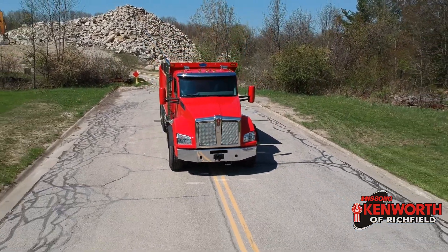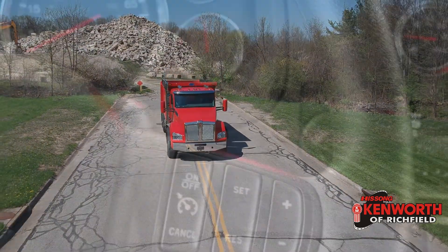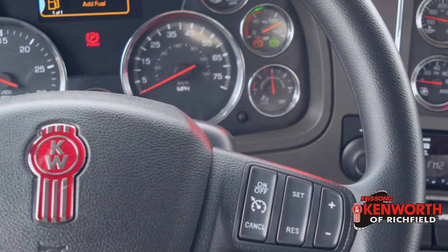11R 24 and a half rubber sits on bright aluminum wheels, and inside you'll find Kenworth's great interior with smart wheel and a Bluetooth stereo.